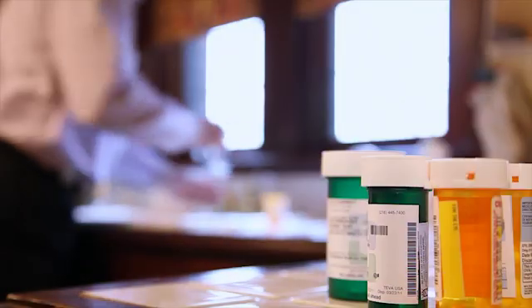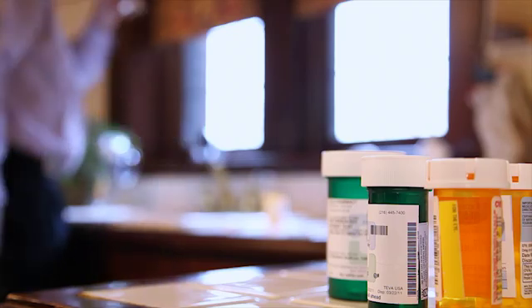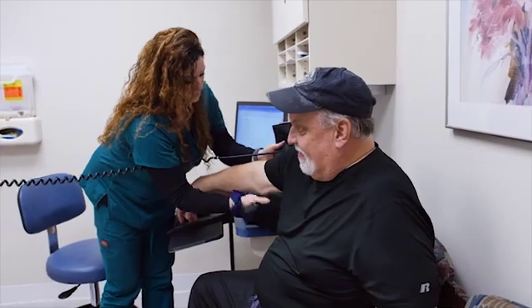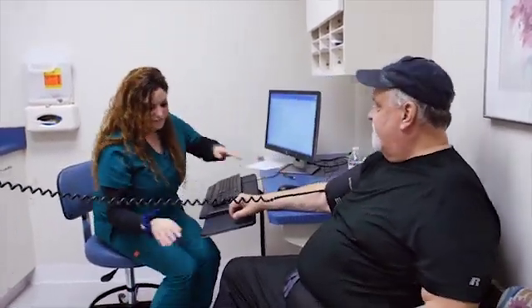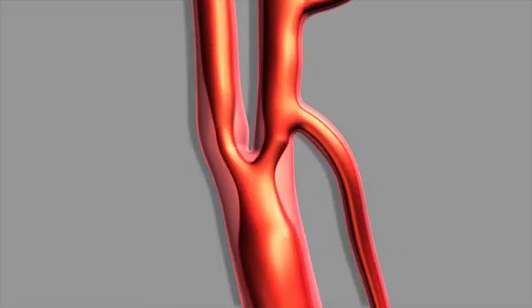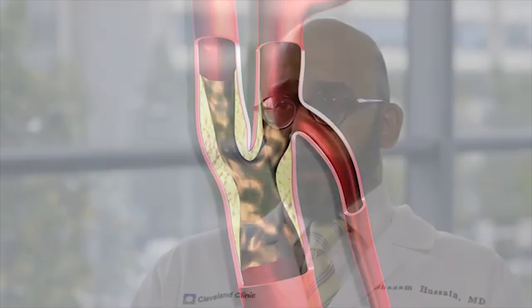The mainstay of treatment for carotid disease as a first line is medical management. We really want to take great care to make sure patients are on appropriate blood thinners like aspirin, making sure those risk factors are well controlled — things like high blood pressure, cholesterol, or diabetes — and getting them on a good treatment plan. In addition, if the blockage gets to a certain degree, usually around 70 to 80%, we may consider doing some kind of treatment to reopen the blood vessel.